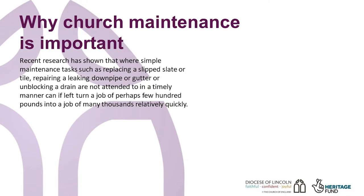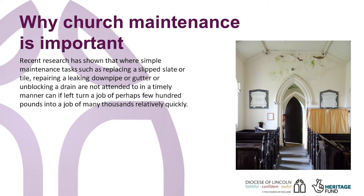Recent research has shown that where simple maintenance tasks, such as replacing a slip slate or tile, repairing a leaking downpipe or gutter, or unblocking a drain, are not attended to in a timely manner, if left, can turn a job of perhaps a few hundred pounds into a job of many thousands of pounds. The research also shows that this happens relatively quickly, and may result in the need for substantial grant funding in order to undertake the repair.